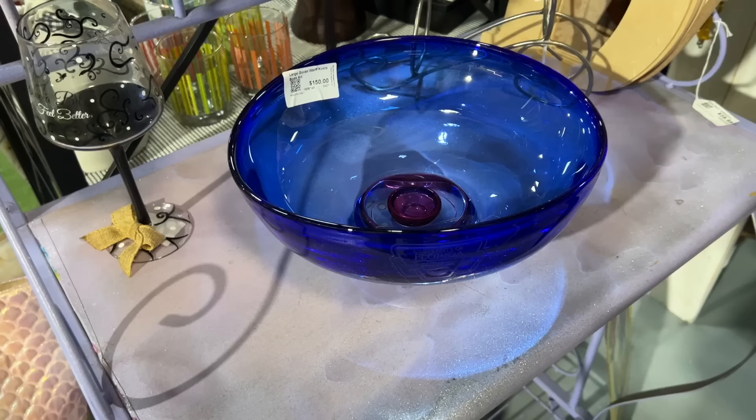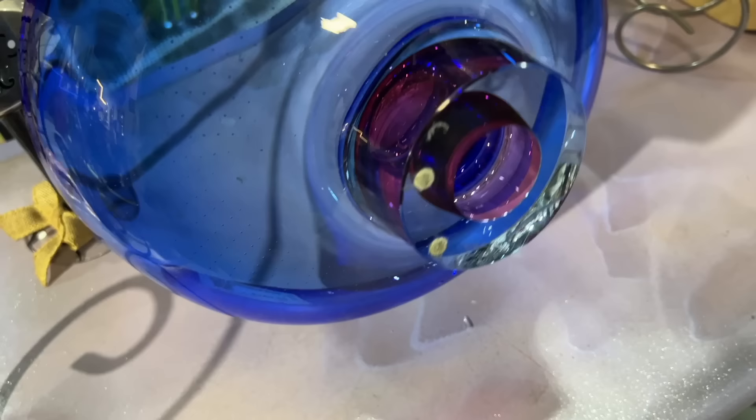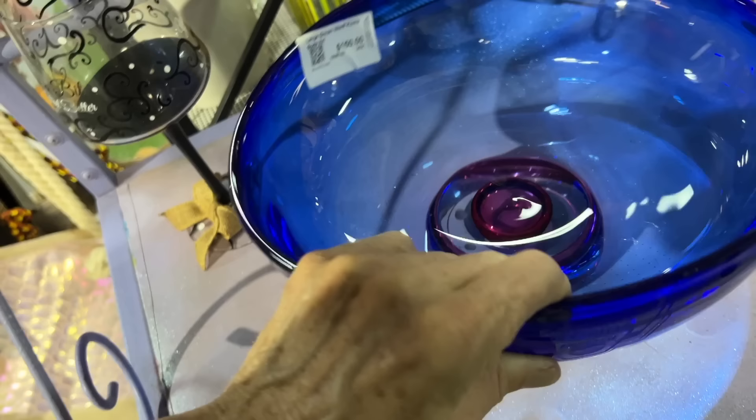This is a very pretty Kosta Boda piece. It was a presentation piece to the University of Florida and has a Pepsi logo on it, so for a lot of glass collectors that might be a negative, but if you have an interest in the University of Florida it might be the perfect modernist piece for you. It's got the Kosta Boda signature on the bottom and is priced at $150.